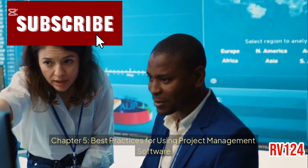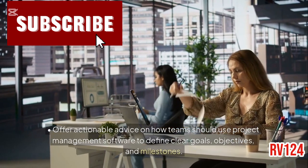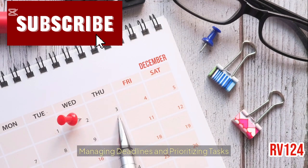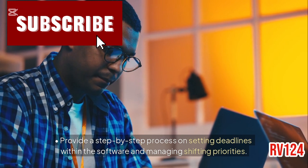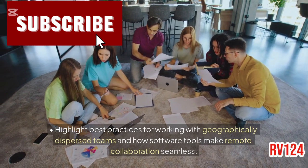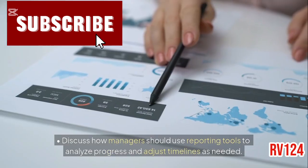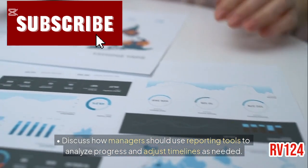Best practices for using project management software. Setting clear project goals: offer actionable advice on how teams should use project management software to define clear goals, objectives, and milestones. Managing deadlines and prioritizing tasks: provide a step-by-step process on setting deadlines within the software and managing shifting priorities. Collaborating with remote teams: highlight best practices for working with geographically dispersed teams and how software tools make remote collaboration seamless. Tracking progress and reporting: discuss how managers should use reporting tools to analyze progress and adjust timelines as needed.